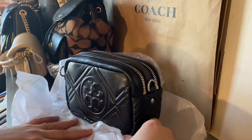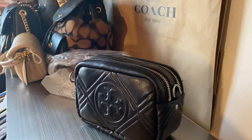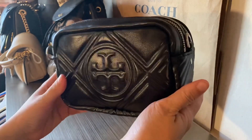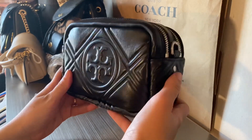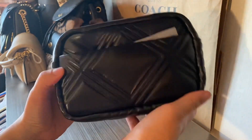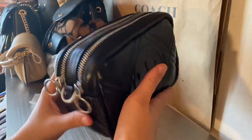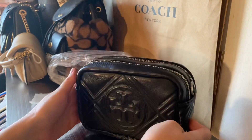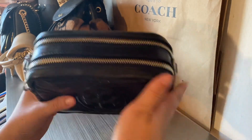This is from Tori Burch. I think I might keep her. Just look at her. Let me get this out — the little paper. This is the... now I'm drawing a blank. The Perry Bomb. The mini Perry Bomb, the black quilted. Look at that. It does have silver hardware. I'm not the biggest fan of it, but I think it looks great on this bag. I love how casual it is.